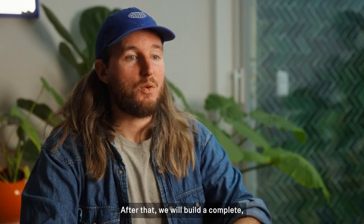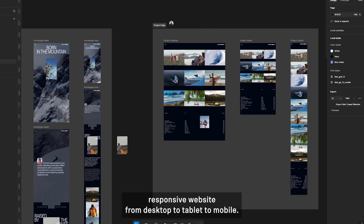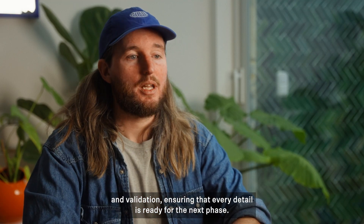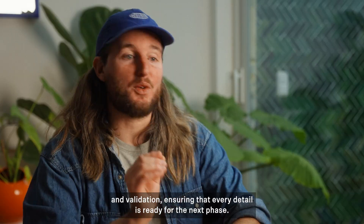After that, we will build a complete responsive website from desktop to tablet to mobile. I'll guide you through client presentation, feedback session, and validation, ensuring that every detail is ready for the next phase.